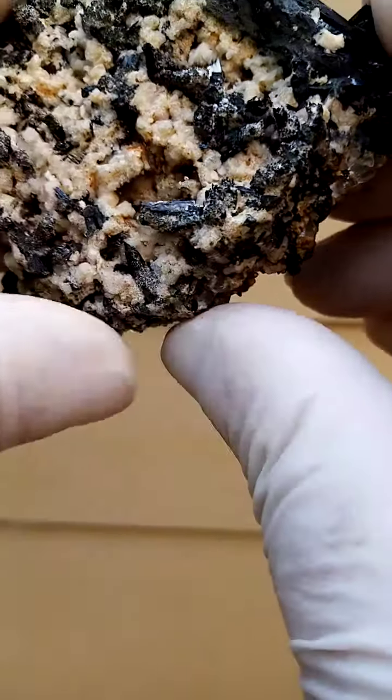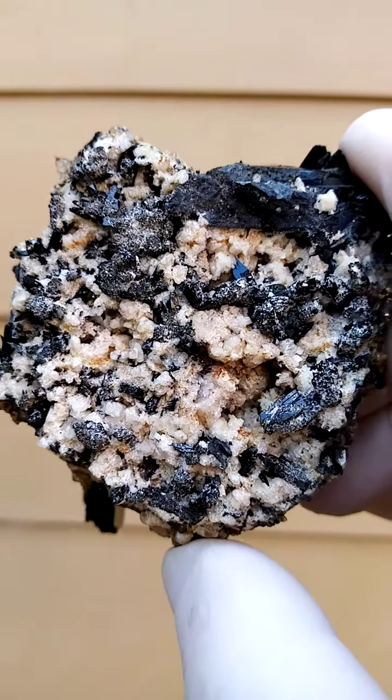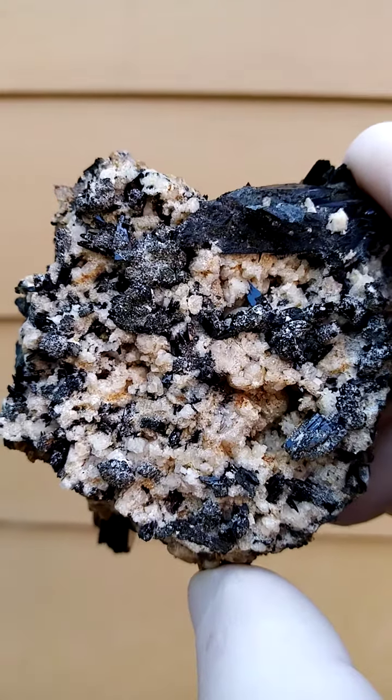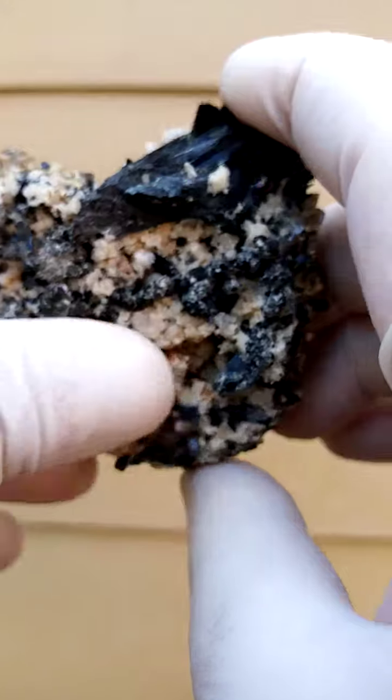It's almost a... I wonder if you're not looking at another mineral here. You have a dusting of the Agerines on there.